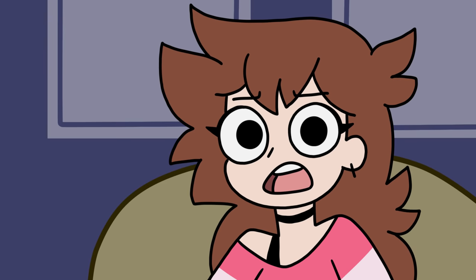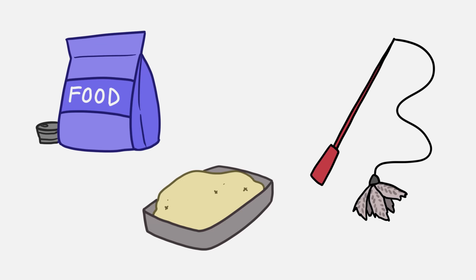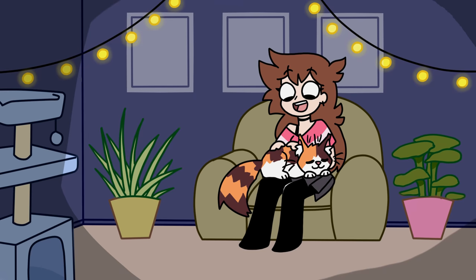Having pets is great, but it's also a lot of work. Learning how to feed, train, and manage an animal can be quite tough at first, but in the end, it's pretty worth it.